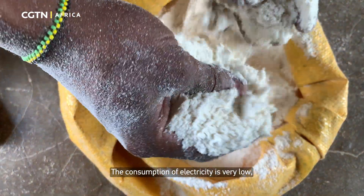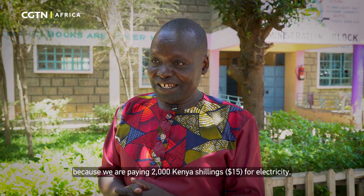The consumption of electricity is very low because we are paying 2,000 Kenya shillings for electricity.